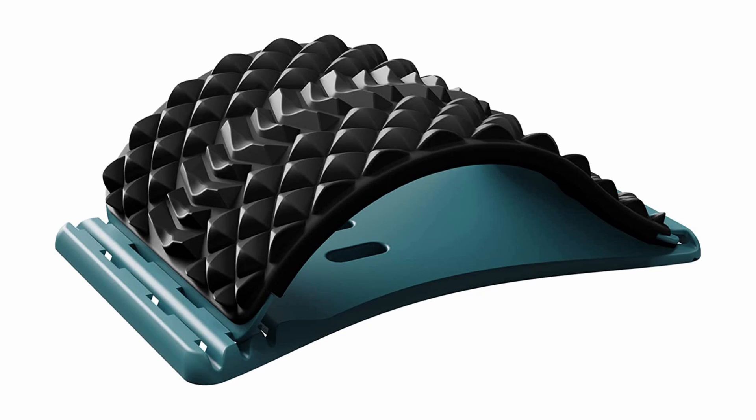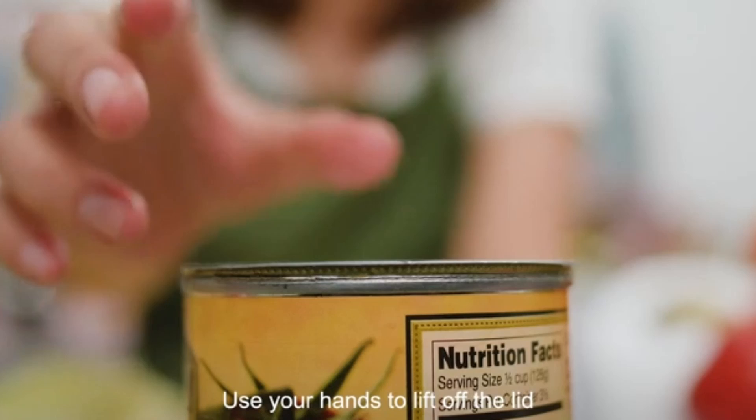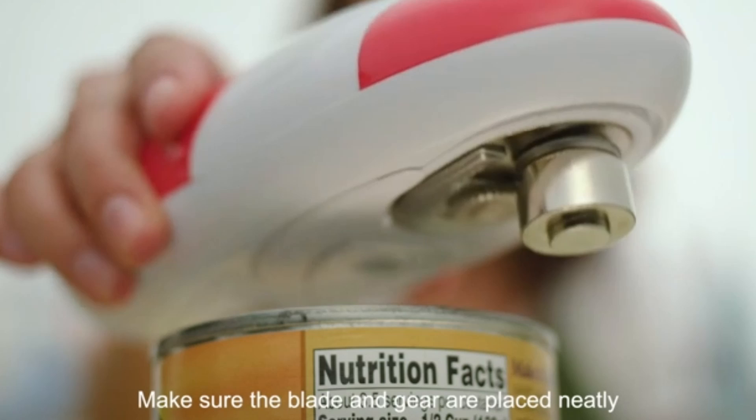Opening cans will never be so easy with this electric can opener by Kitchen Mama. Simply place the electric can opener over the can, press the button, and let it do the rest of the work for you. It is battery operated and very easy to use — great for those with injured hands or wrists. Click on the link below found in the description to buy this today.